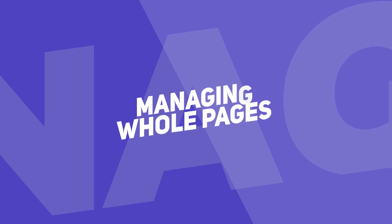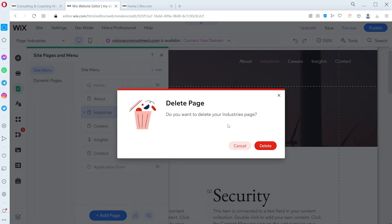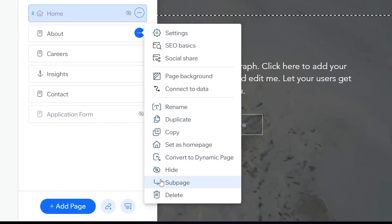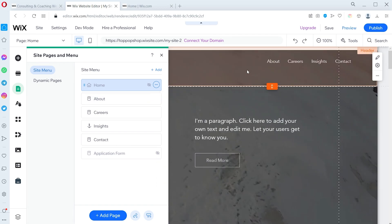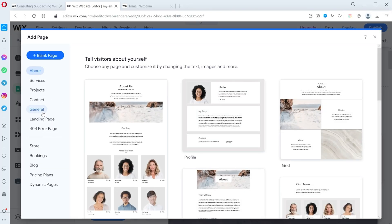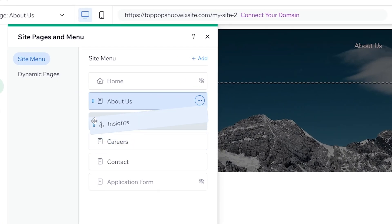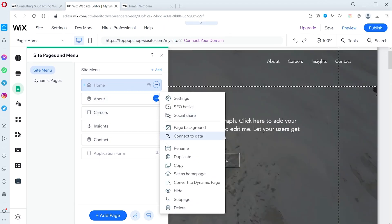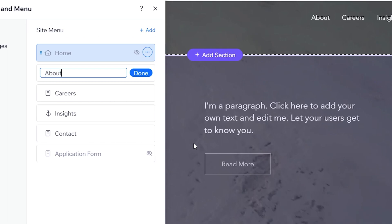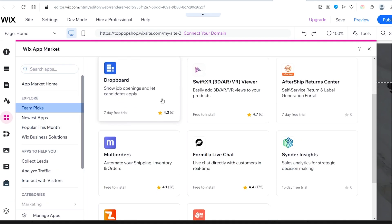Let's start with managing whole pages. To delete an existing page, click on the Pages and Menu icon, then click on the three dots next to the page you want to delete, and select Delete. You can also hide a page you don't want visitors to see if you're still working on its content. To add a new page, click on Add Page in the same menu, and either choose the page type you want to add or start with a blank page. If you prefer, you can also duplicate an existing page. To change the position of an existing page, pick it up and drop it where you want it. To rename a page, click on the three dots next to it and select Rename. To add a new feature to your website, like a blog or live chat, click on Add Apps in the menu and select an app.